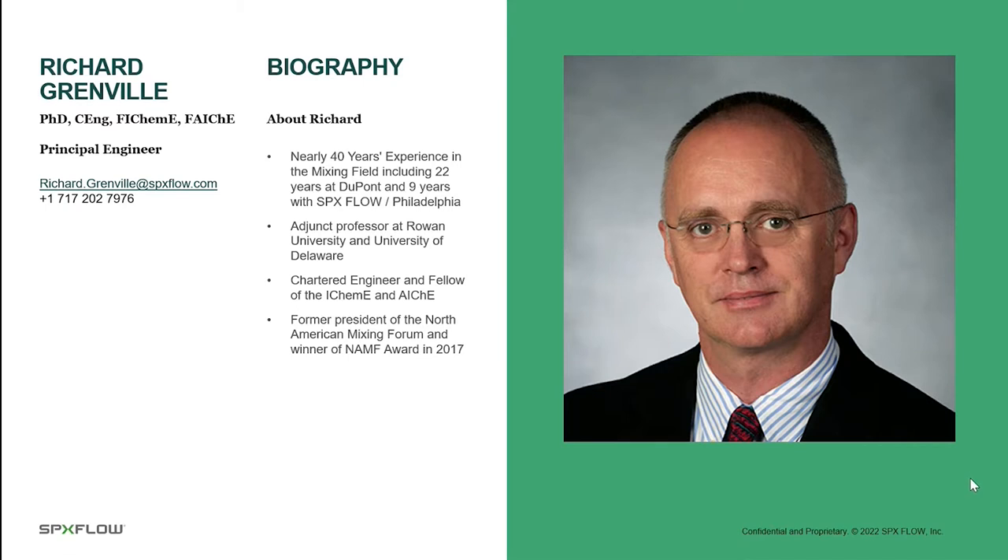My name is Richard Grenville. I'm a principal engineer in SPX Flow Mixing Solutions. I've got nearly 40 years of experience in the field of mixing. I started work in 1984 as an applications engineer at Kemenia in their office in the UK. My experience includes 22 years at DuPont and nine years with SPX Flow Philadelphia. I joined Philadelphia Mixing Solutions in 2013, and Philadelphia Mixing Solutions was acquired by SPX Flow in May of 2021. I'm an adjunct professor at Rowan University in New Jersey and at the University of Delaware, and the material we're going to be talking about today is a very abbreviated version of one of the lectures from the course.